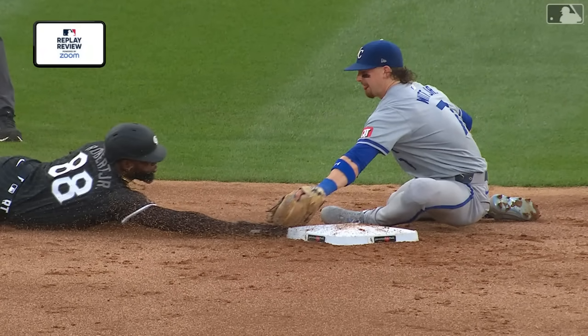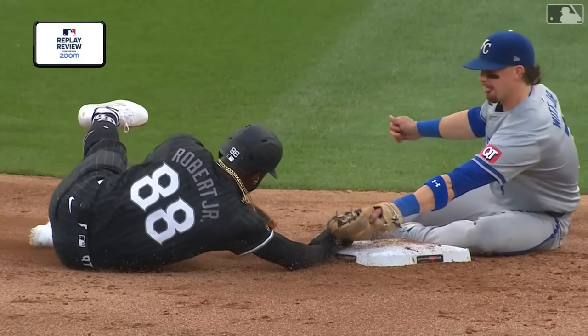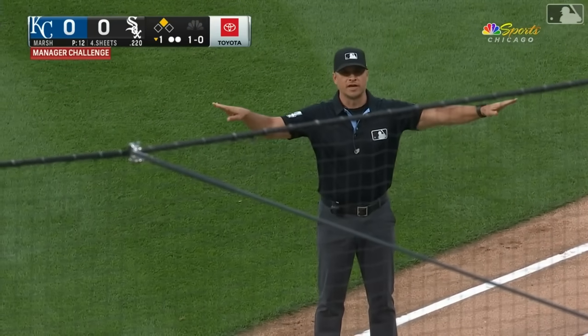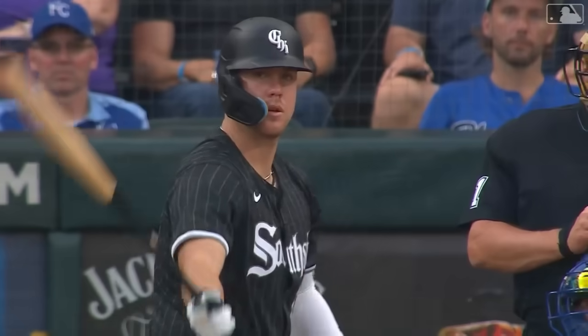Did he get it? I don't know if he did. This is taking a really long time. After the review, the call in the field stands — the runner is safe. Kansas City will lose their challenge. I think the longer this went, the more nervous the Royals were getting.